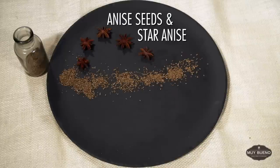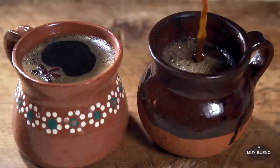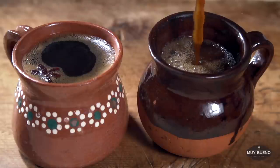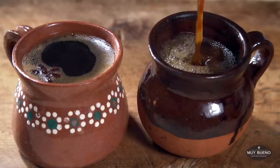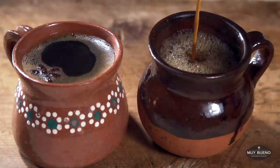Anise seeds and star anise. This star-shaped, dark brown pod contains a pea-sized seed in each segment. It tastes like licorice and is used for flavoring desserts such as bizcochos and hot drinks like café de olla.